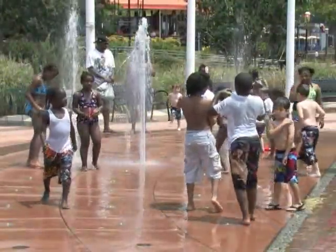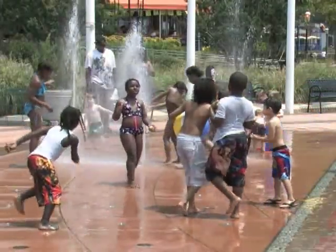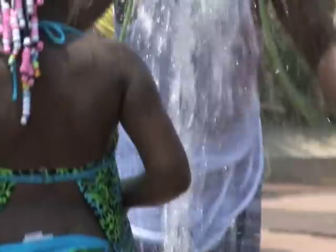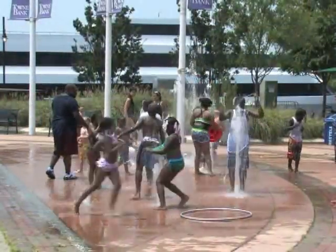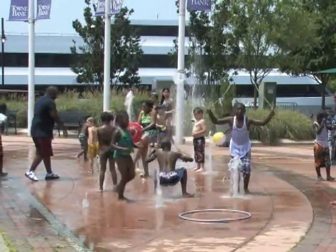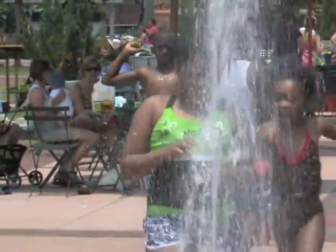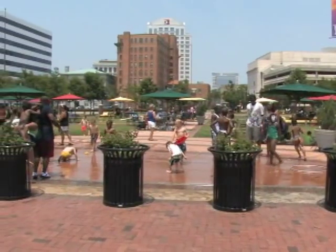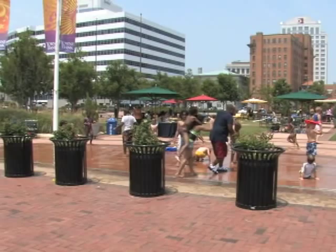So behind me is an interactive fountain with 28 jets that shoots water 15 feet high in the air. And as you can see, the kids really enjoy it. It's timed to go off in random patterns so the kids can never really know when the fountain's going to go off, and sometimes it takes a nose or a mouthful of water to figure it out, but the kids have a great time in there.